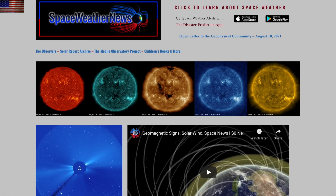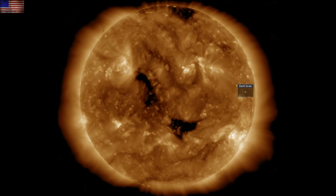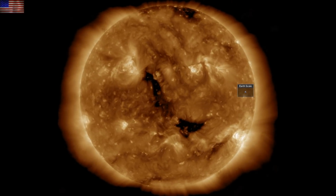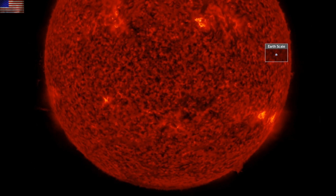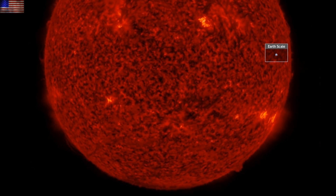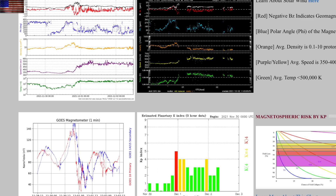On spaceweathernews.com, the primary feature and only geo-effective space weather maker at the moment is the central coronal hole. Its fast solar wind is on its way to Earth for a weekend arrival. One minor filament eruption on the Earth-facing disc, but it did leave sideways and is too small for concern.